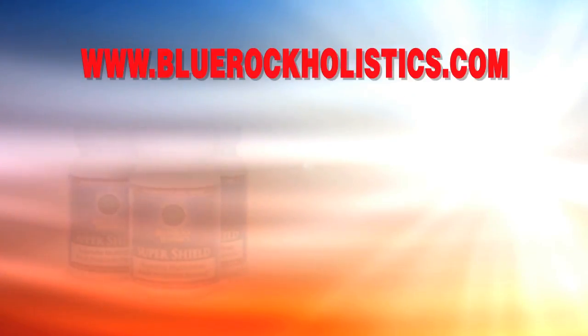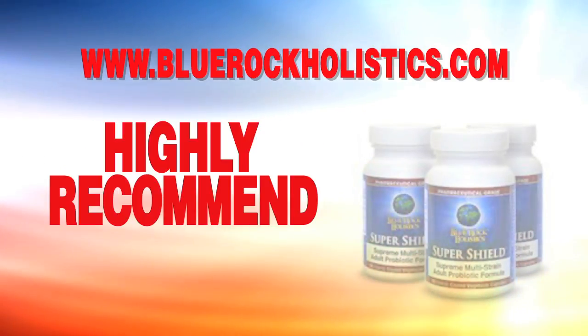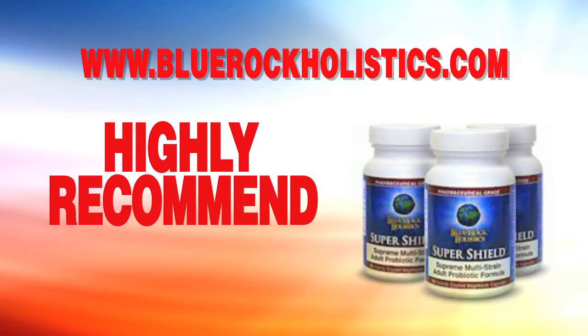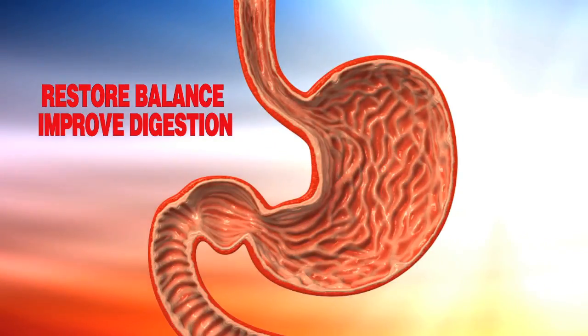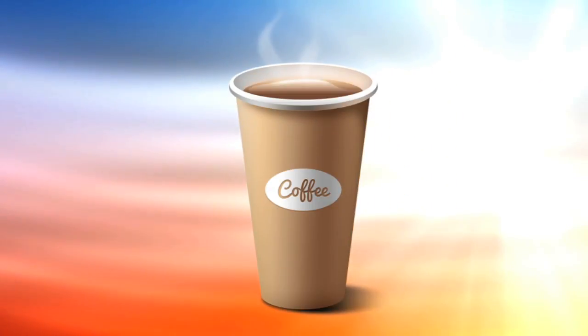Now the product that I recommend comes from BlueRockHolistics.com. The name of the product is Super Shield Multi-Strain Probiotic Formula. I'm not associated with this company in any way — I just love the product and the formula. Using this probiotic supplement will help you restore the balance to your gut and improve your digestion and immunity for less than the cost of a cup of coffee per day.